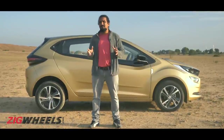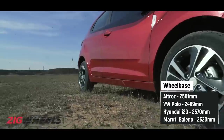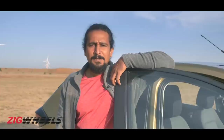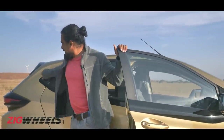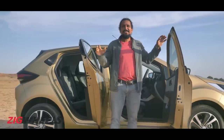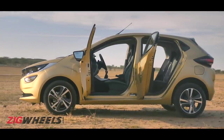Interestingly, its wheelbase at 2501mm is smaller than all of its rivals, except for the Volkswagen Polo. The Albatross likes company, nesting in large colonies — the Altros is welcoming right from the get-go too. Take a look at these doors, which open up 90 degrees, making it easier for older occupants to get in and out.